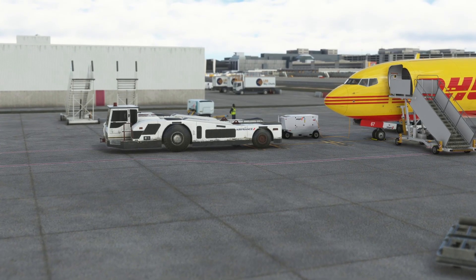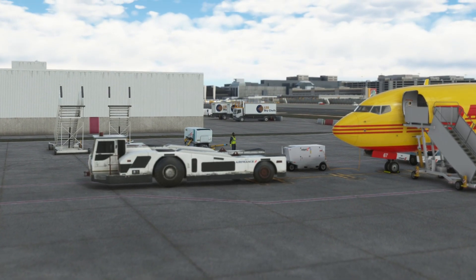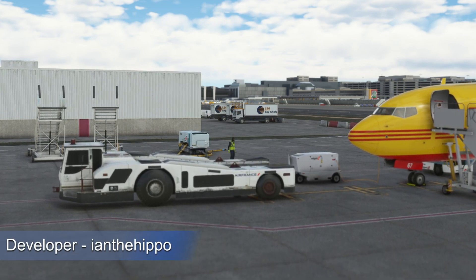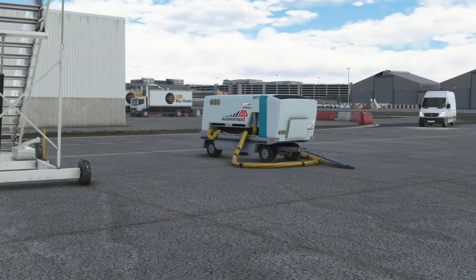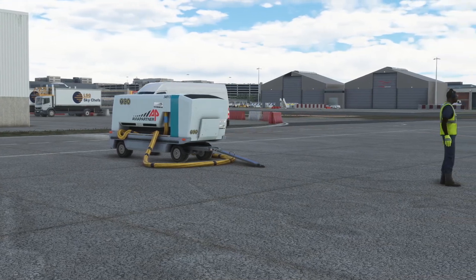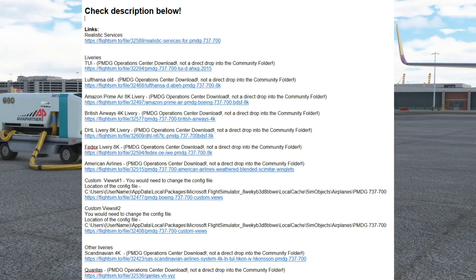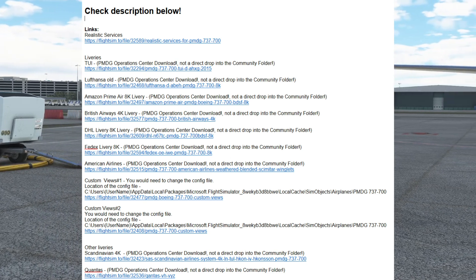Let's look at realistic services. This has been made into a drag-and-drop method — easy to drop into your community folder. We do have the PMTG services, but we can have a little more variety with these. Two devs worked on this freeware: IronTheHippo and OliverAlberto. All the links are in the description below with instructions, including the location of configuration files if you liked any of the camera views.